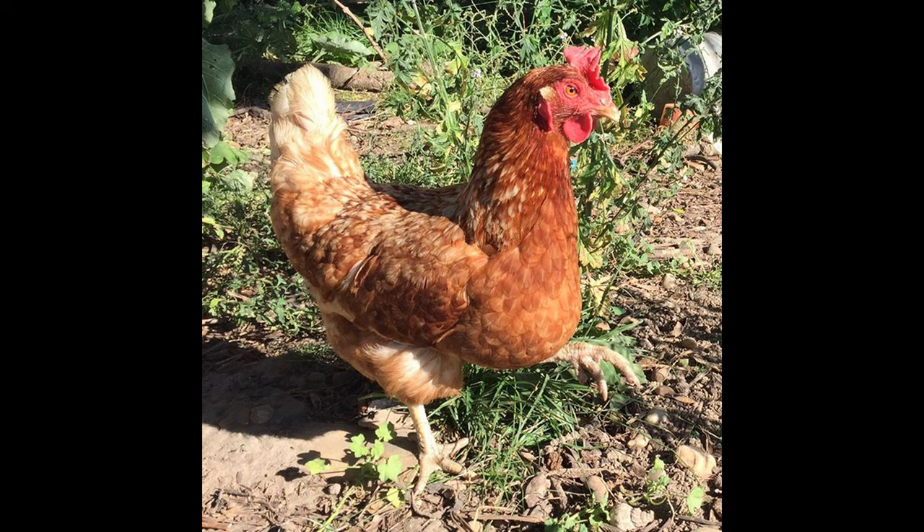It often happens that egg hens are not suitable for meat because it becomes too dry and fibrous. But in this case, the meat is quite tender and tasty. One chicken weighs about 2 kilograms and the rooster weighs even more, so you can get a good carcass.